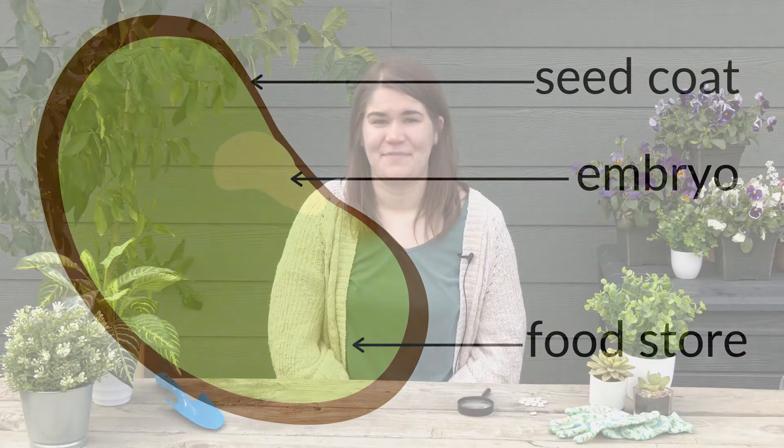Did you know that seeds have even tinier parts? Outside the seed there is the seed coat and this is the outer layer that protects the seed and it even tells the seed when it is time to start sprouting.